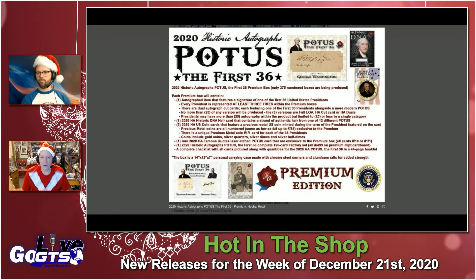Check this out: the first 30 boxes get a Famous Quotes laser-etched card numbered to 10 or a 1-of-1. You're going to get a complete factory base set numbered to 499 in every box, plus a 44-page booklet featuring a complete checklist of all the cards pictured along with quantities produced. The entire collection is housed in a 14 by 12 by 7 personal carrying case made with chrome steel corners and aluminum rails for added strength, and it's limited to 375.